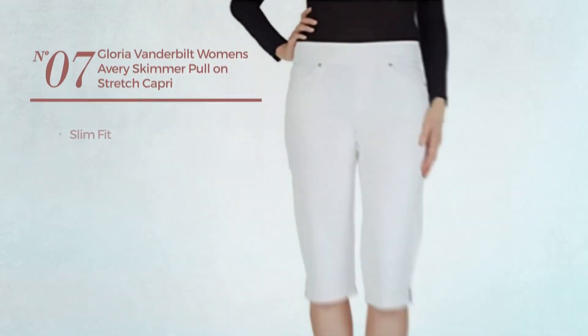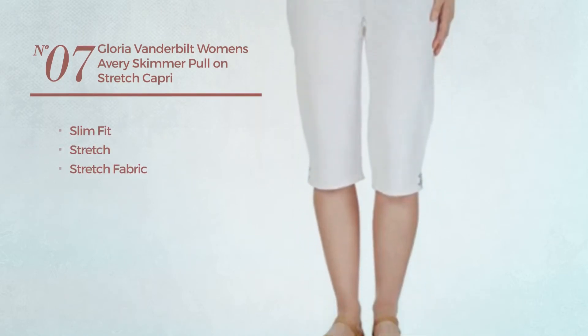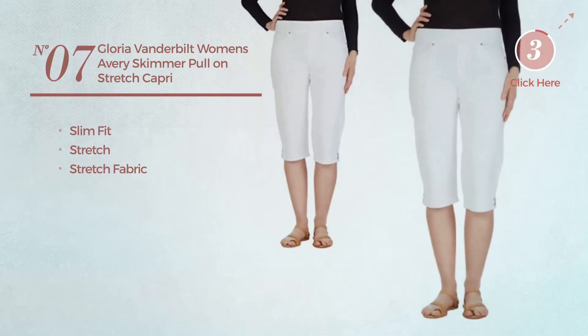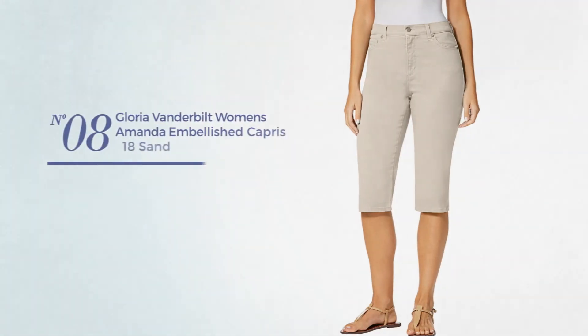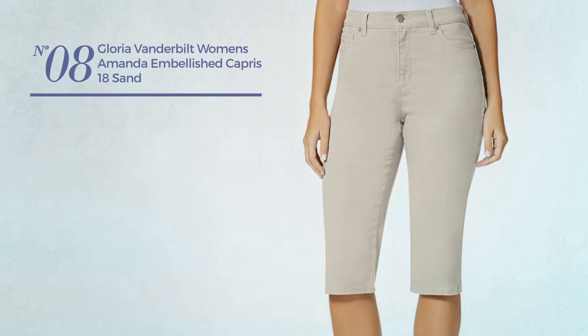Number seven, a slim fit garment crafted from stretch fabric, available in four other colors. Number eight, available in eight more colors.